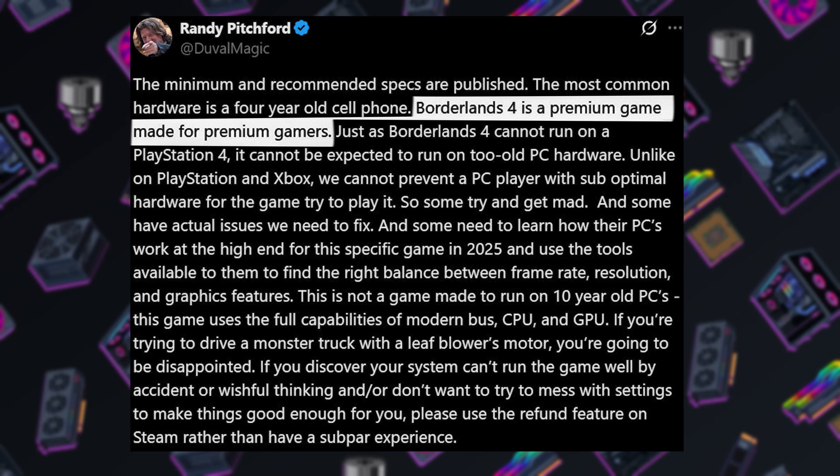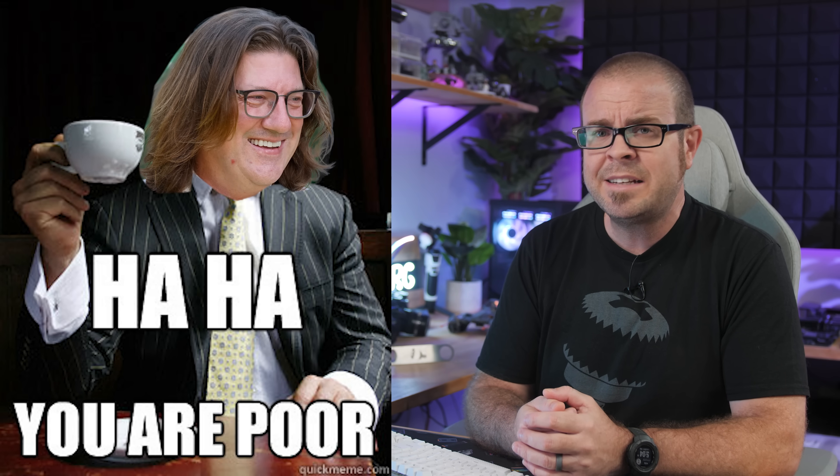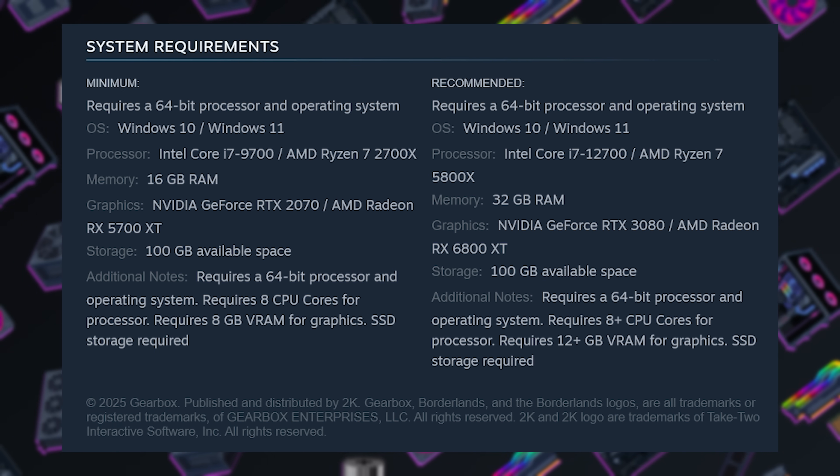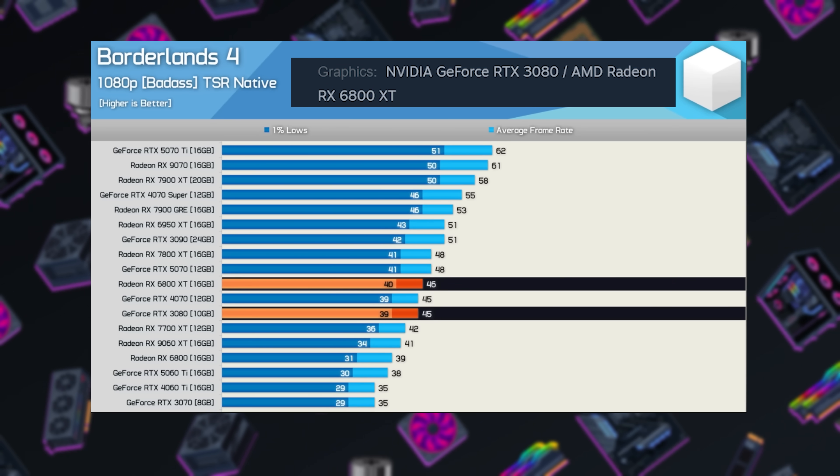Meanwhile, Gearbox CEO Randy Pitchford has been bandying anti-PR statements about, like 'Borderlands 4 is a premium game made for premium gamers,' or 'just use DLSS,' as if upscaling and frame generation are an excusable band-aid for a AAA title of this caliber. Randy is not known for his PR skills, but almost all his public statements sound both tone-deaf and deceptive, given that the recommended GPUs in the system requirements — an RTX 3080 or 6800 XT — are already expensive GPUs themselves that can barely manage a 45 FPS average even at 1080p. Not exactly the premium game experience PC gamers are accustomed to.